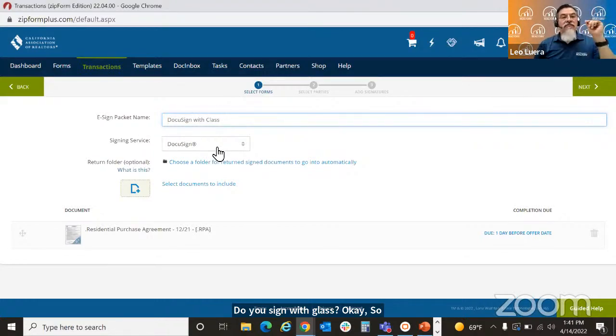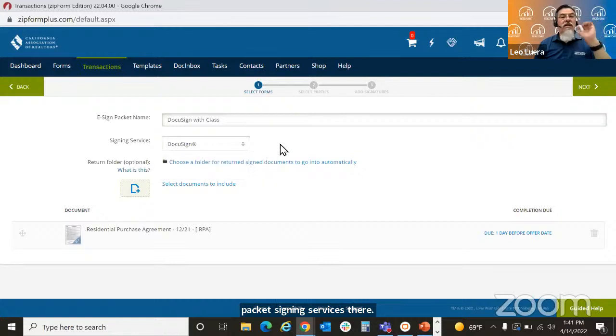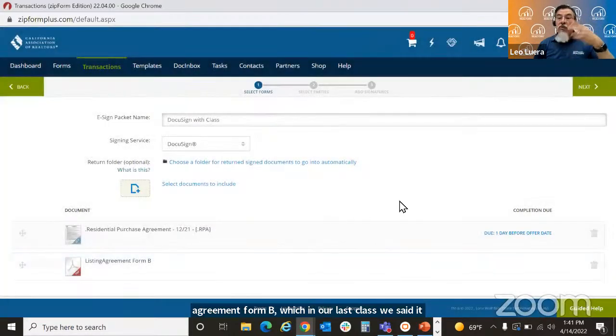That's the name of the packet. The signing service is there — if I wanted to change it at the last minute to Digital Ink 2.0, I can. If I wanted to add additional forms, I can. Let's add the listing agreement form B, which in our last class was a fictitious document our broker told us to use. Your situation will have more contracts and disclosures. Once I've selected the forms — one and two — the next step is to click next to select the parties.